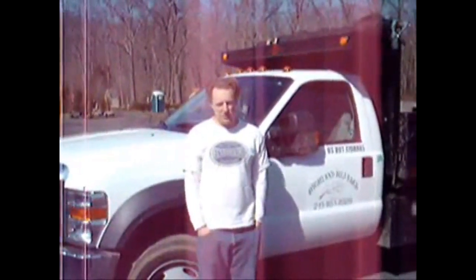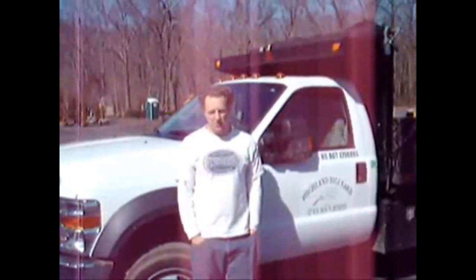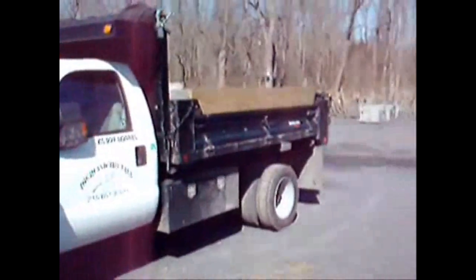At Houndville Farm we have five big-size trucks which we use to do deliveries. We do deliveries from Boston to the southern part of Virginia at the eastern border of Ohio. We sell trees, stones, and mulch in part of the other area.